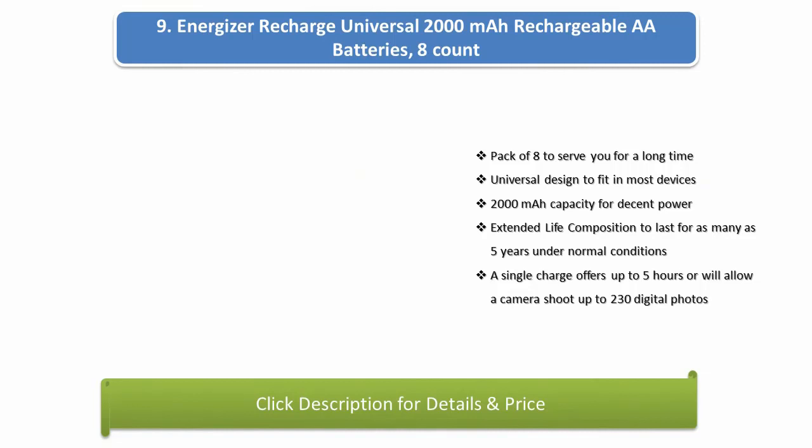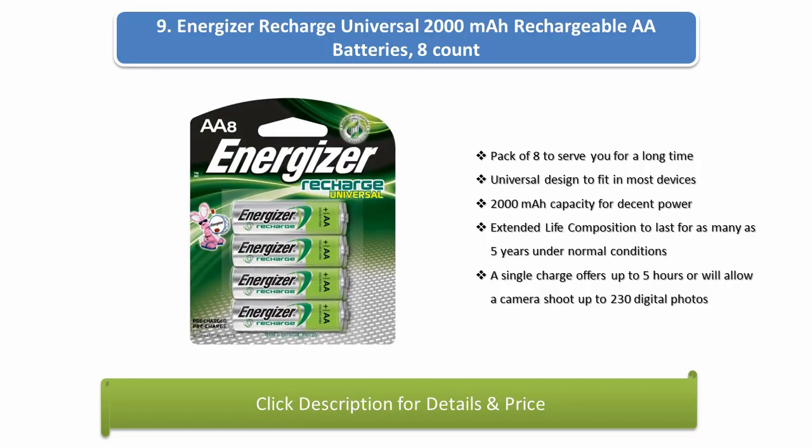Number 9: Energizer Recharge Universal 2000mAh Rechargeable AA Batteries, 8-count pack. Universal design to fit in most devices, 2000mAh capacity for decent power. Extended life composition to last for as many as 5 years under normal conditions. A single charge offers up to 5 hours of use or allows a camera to shoot up to 230 digital photos.